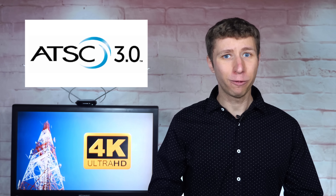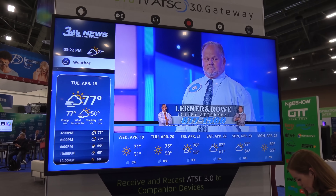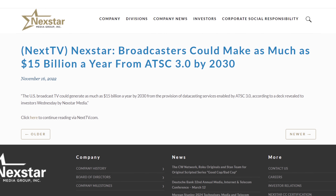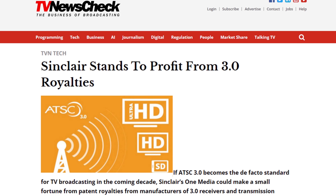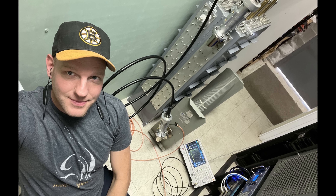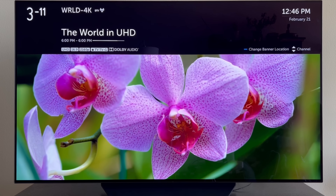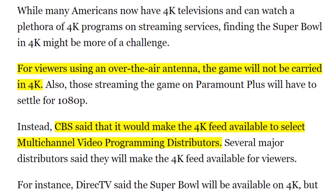A final reason we're not seeing 4K on ATSC 1.0, even though it's possible, is the push by broadcasters for ATSC 3.0 — 4K is a big selling point of it. Big broadcast groups want ATSC 3.0 to take off to make more money through increased ad revenue and DRM encryption to prevent another low-cost competitor, which protects the over $14 billion in retransmission fees local TV stations generate every year. Most of the features promised with ATSC 3.0 can be achieved on ATSC 1.0, and ATSC 3.0 seems to be a big money-making scheme among all the companies involved — except the consumer.